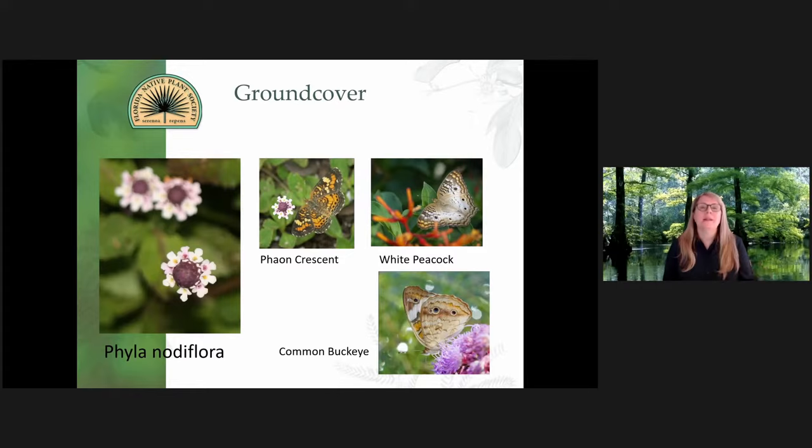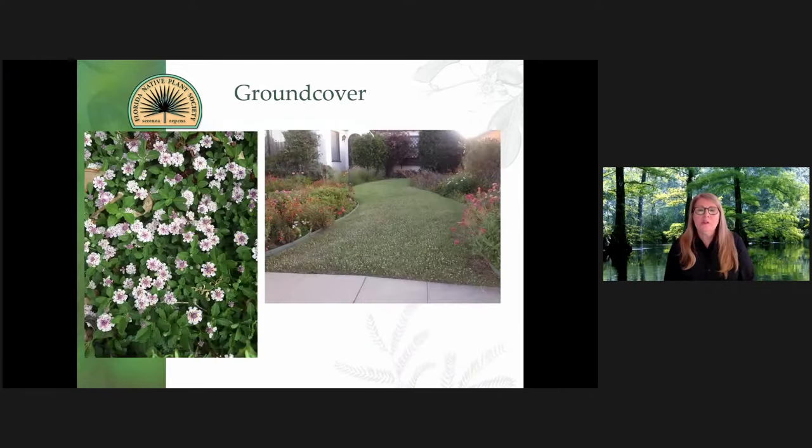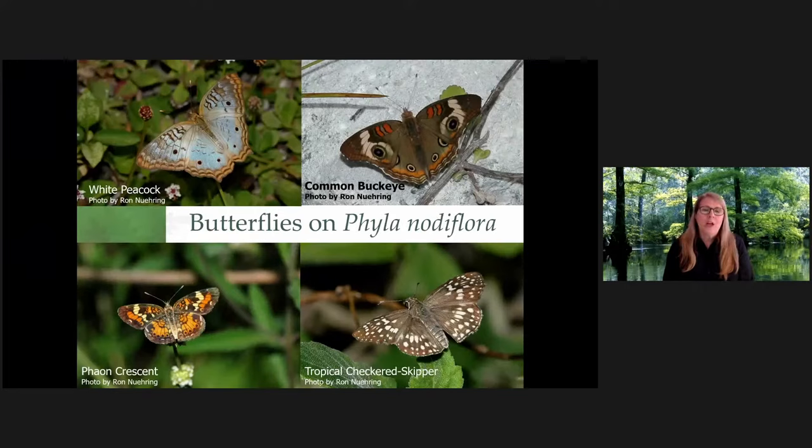The next ground cover I highly recommend is Phyla nodiflora — common name is frog fruit. It can get up to eight to ten inches tall, but you just mow it a couple of times a year and it stays very uniform. It looks just like turf and can blend in with your turf. It's very easy to maintain, spreads on rhizomes like St. Augustine turf. This is a native plant I would consider a turf substitute, available in very large quantities everywhere. It takes a lot of foot traffic and is a really tough and ecologically valuable ground cover.